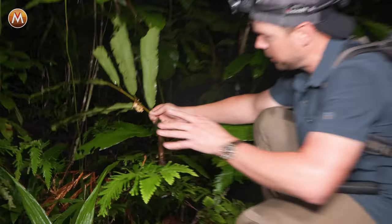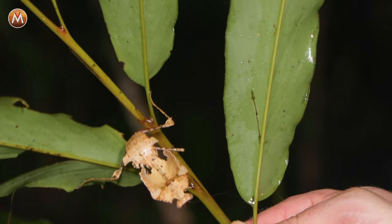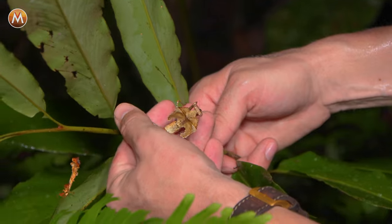Oh my gosh, guys, come check this out. I found a murder leaf. This leaf can kill.